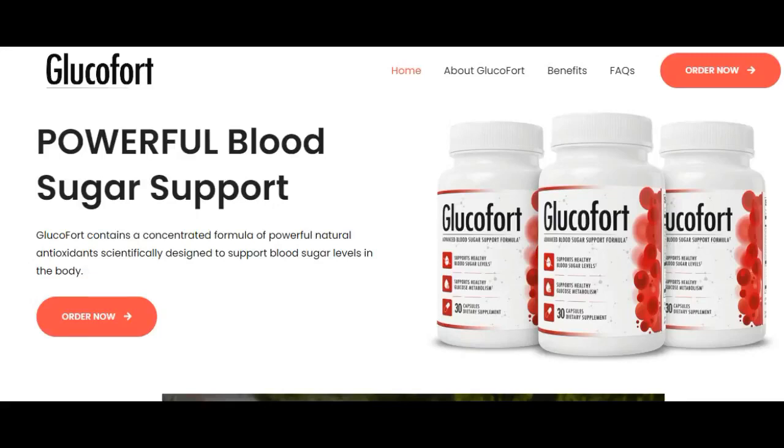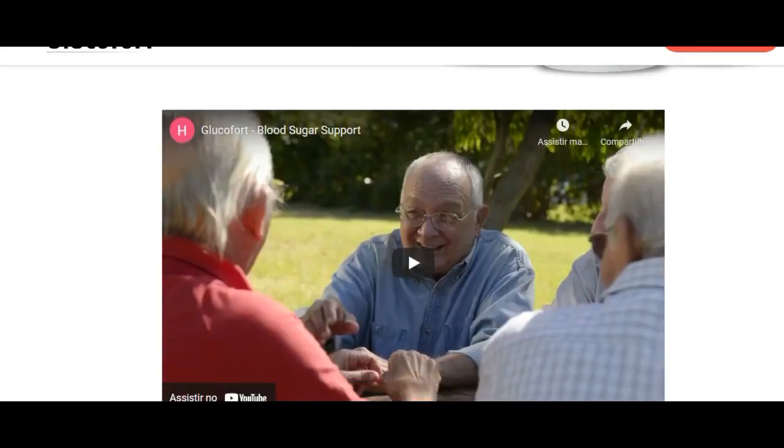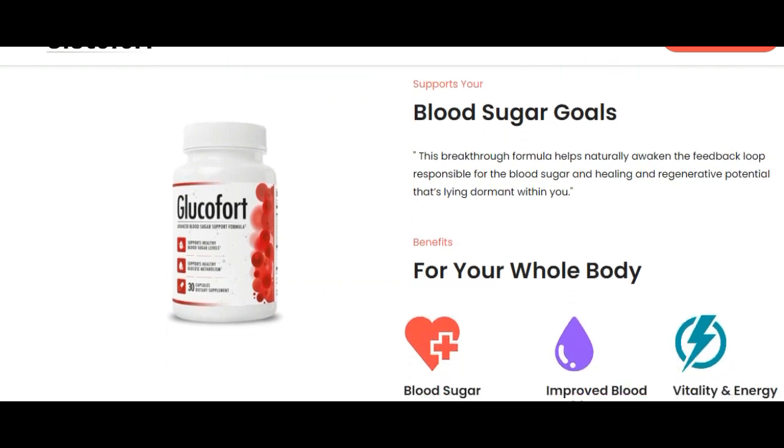Hey guys, what's up! My name is Aline and today in this video I want to talk to you guys a little bit about Glucofort and leave you some very important alerts that you should know.